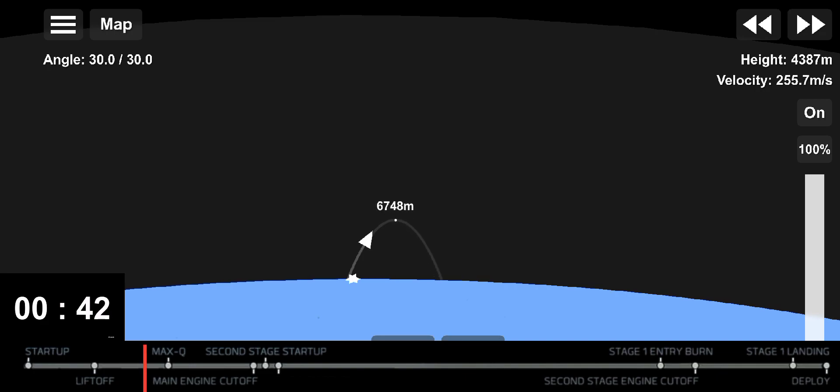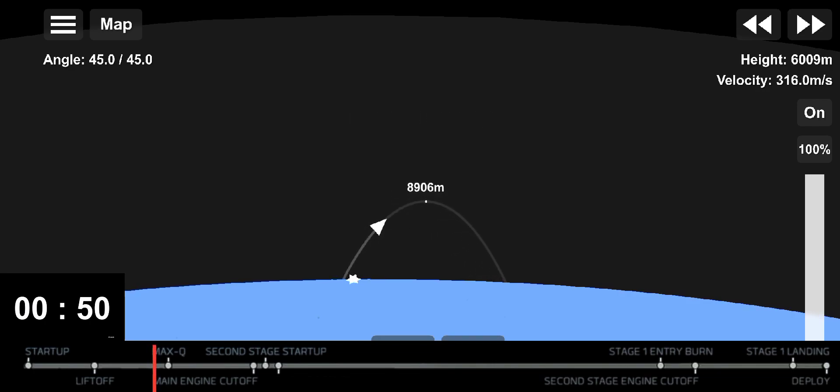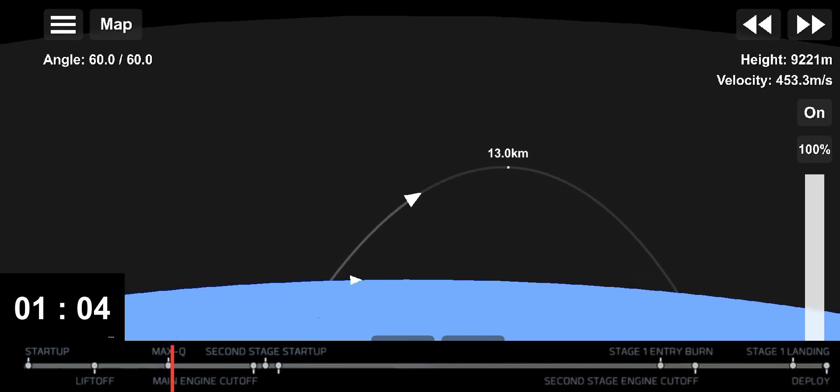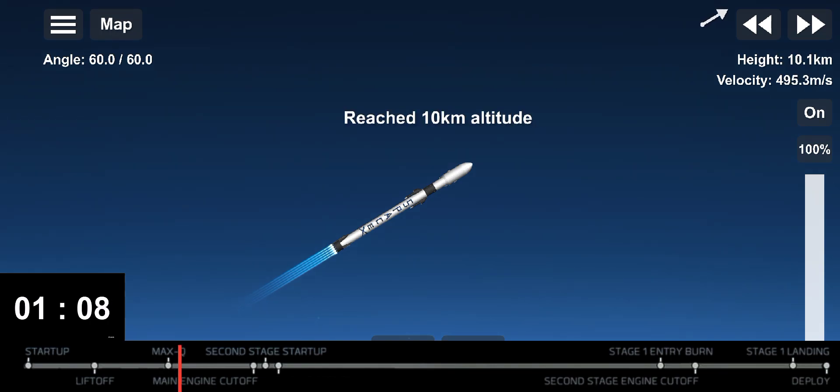Falcon 9 has successfully lifted off from Vandenberg Space Force, carrying our stack of 52 Starlink satellites to orbit. Moments ago we throttled the engines down in preparation for Max-Q, or maximum aerodynamic pressure. We did just pass through Max-Q.